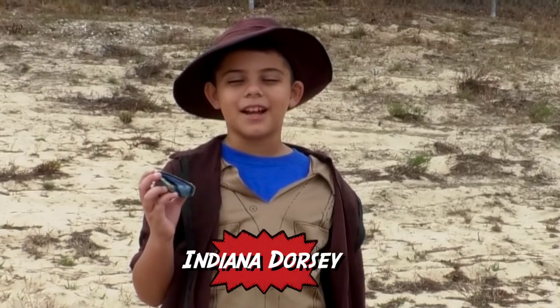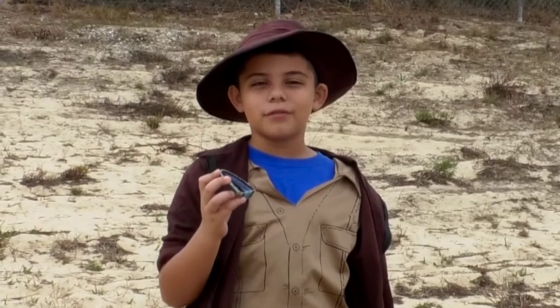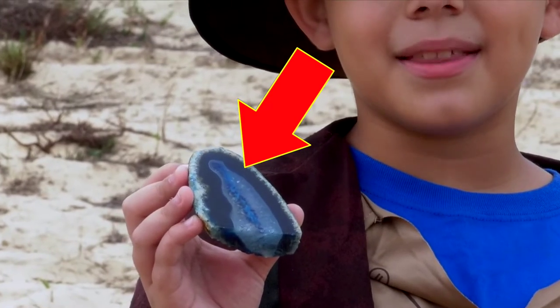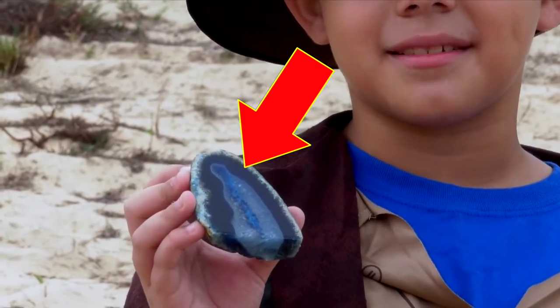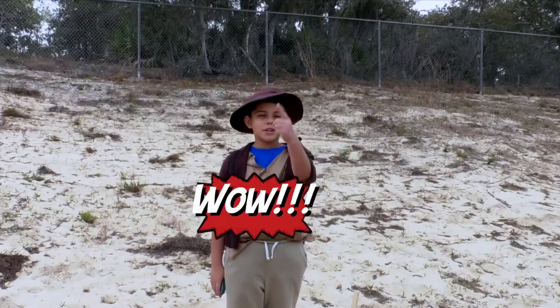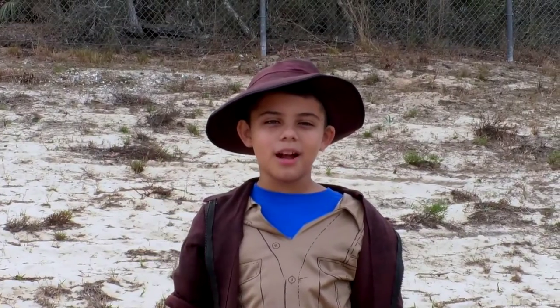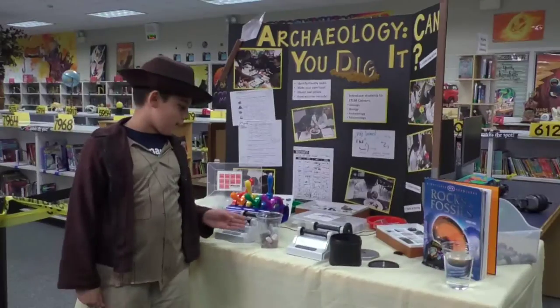Hey owls, look at this amazing gemstone I just found! You can find gemstones like these hidden in the soil or in fields. They are created by the process of weathering and erosion. This long process normally takes thousands of years, but lucky for you, we have a way to speed it up. Come on, let me show you the rock polisher!